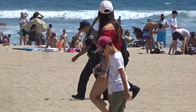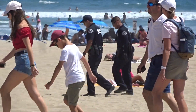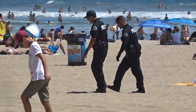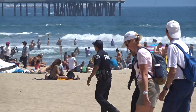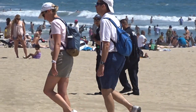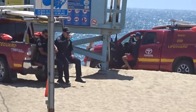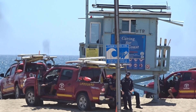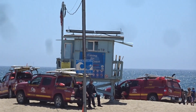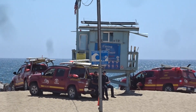Police are walking back to the police substation — not easy to walk in the sand. Anyways, I guess it wasn't anything serious.